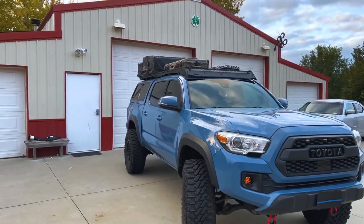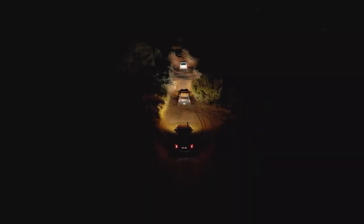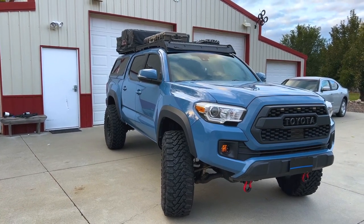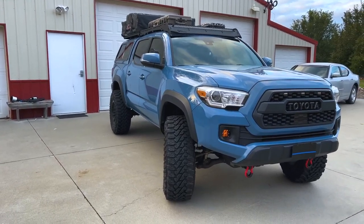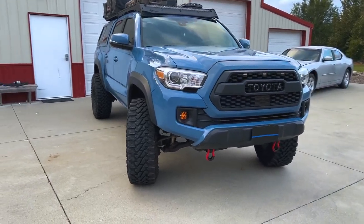It was on 33 BFG KO2s, and it had the racks — the Prince racks — as well as the shell, that rack, the light bar, and some of the suspension parts that are on it right now. Everything else is stuff that I've added, like the tent, the awning on the other side, these 35s, some stuff in the back, and the fog lights. So we'll start up here at the front.